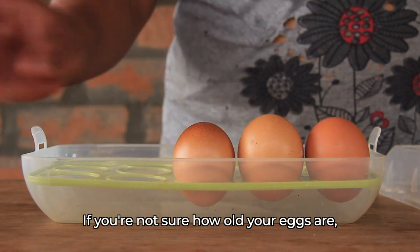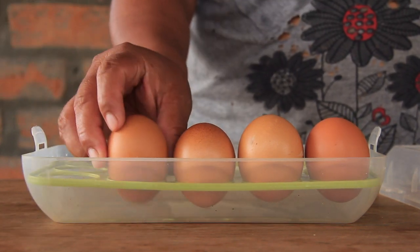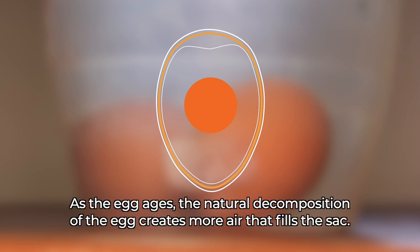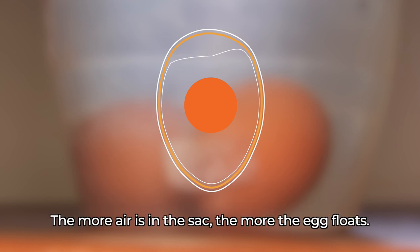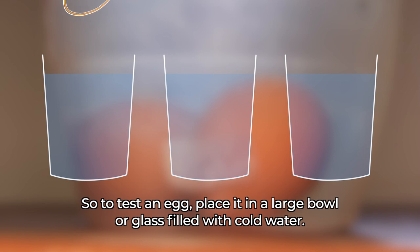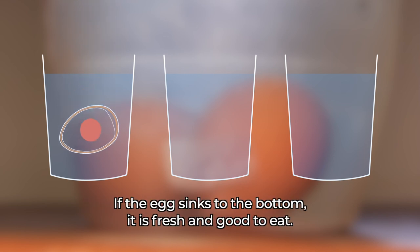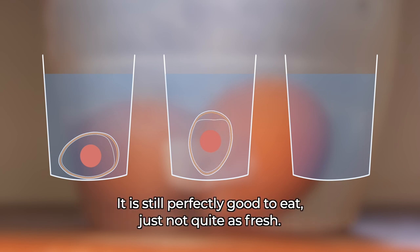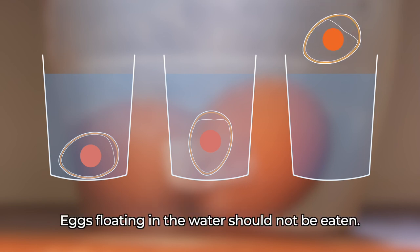If you're not sure how old your eggs are or if they're safe to eat, you can measure their quality by floating them in water. The broad side of the egg is filled with an air sack; as the egg ages, natural decomposition creates more air that fills the sack, causing the egg to float more. To test an egg, place it in a large bowl or glass filled with cold water. If the egg sinks to the bottom, it is fresh and good to eat. An egg that is two to three weeks old will start to rise up off the bottom — it is still good to eat, just not quite as fresh. Eggs floating in the water should not be eaten.